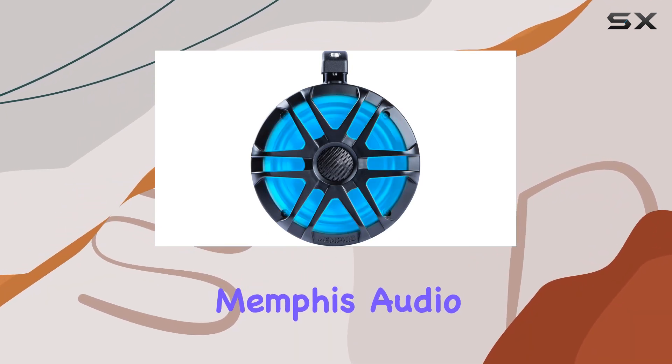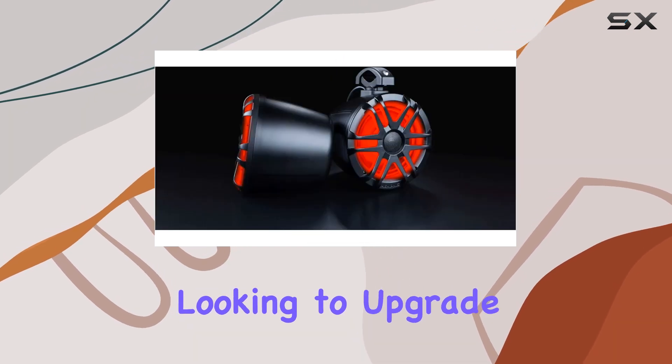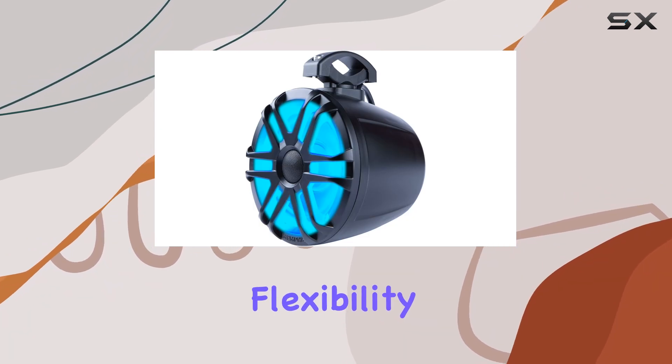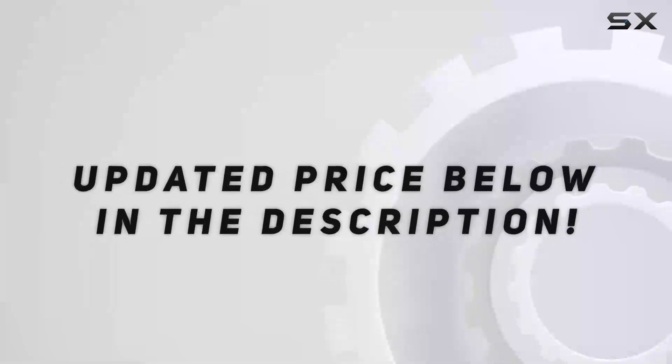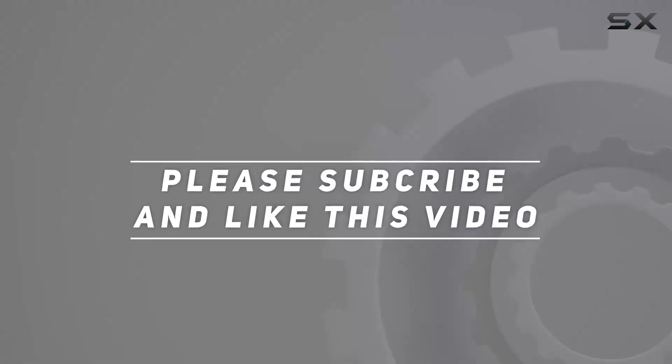In conclusion, the Memphis Audio MXA 62PS speaker pods are a compelling choice for anyone looking to upgrade their vehicle sound system. They offer a blend of durability, flexibility, and style. Check out the video description for an updated price, and thank you for watching.